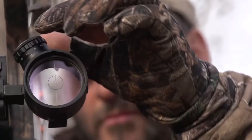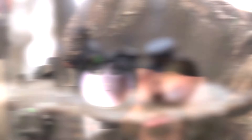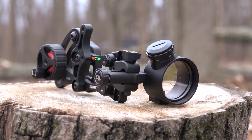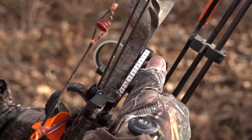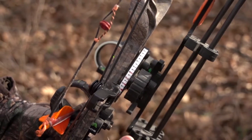The brightness of the LED is fully adjustable to match your desired level under any lighting conditions. And the Range Rover Pro still comes with all of the other features serious hunters have come to love. The patented zero and adjustment dial allows for ultra smooth, fast and precise yardage adjustment.